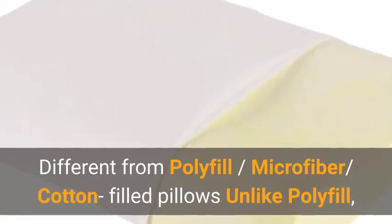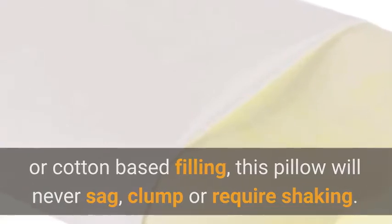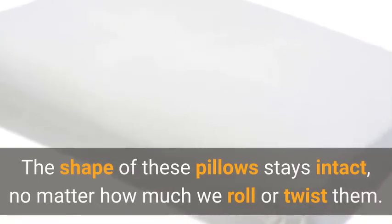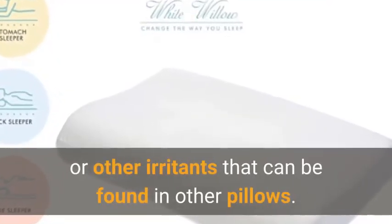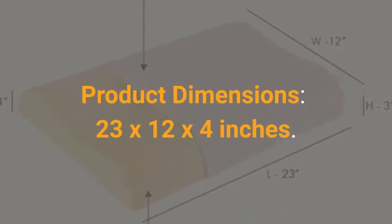Unlike polyfill or cotton-based filling, this pillow will never sag, clump, or require shaking. The shape stays intact no matter how much you roll or twist it. It is also free from dust mites, allergens, or other irritants found in other pillows. Product dimensions are 23 by 12 by 4 inches.